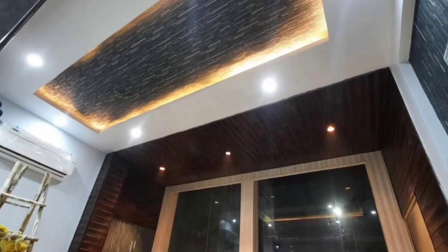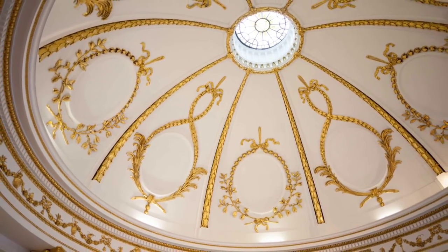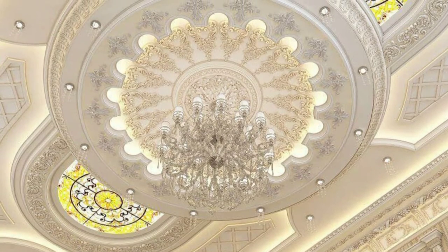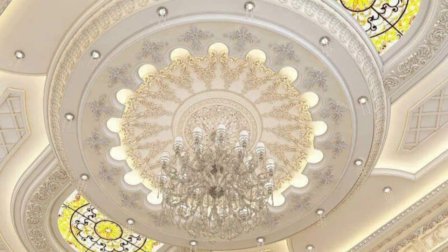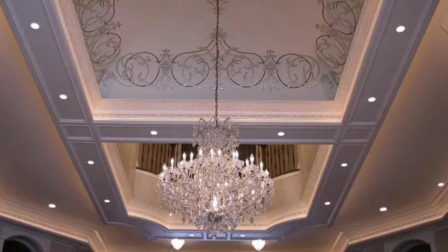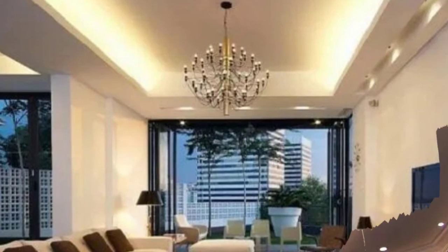What is a gypsum board ceiling? Gypsum plasterboard is believed to be healthier and stronger than any other sort of material for house ceiling design. Because of its hydrophobic, water-resistant nature, it is a popular choice among homeowners and is often used in bathrooms and kitchens.